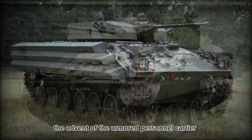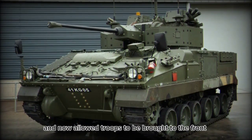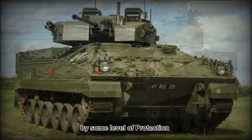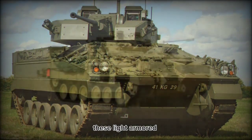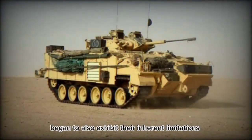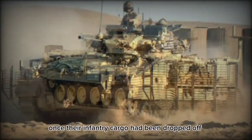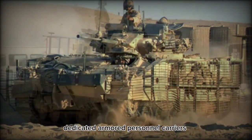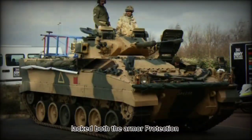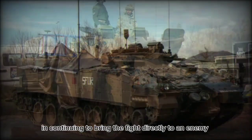The advent of the armored personnel carrier broadened the reach of any modern land army and now allowed troops to be brought to the front with some level of protection. However, within time, these lightly armored and armed vehicles began to exhibit their inherent limitations, as they became of little value once their infantry cargo had been dropped off. Dedicated armored personnel carriers lacked both the armor protection and firepower needed to participate in bringing the fight directly to an enemy.